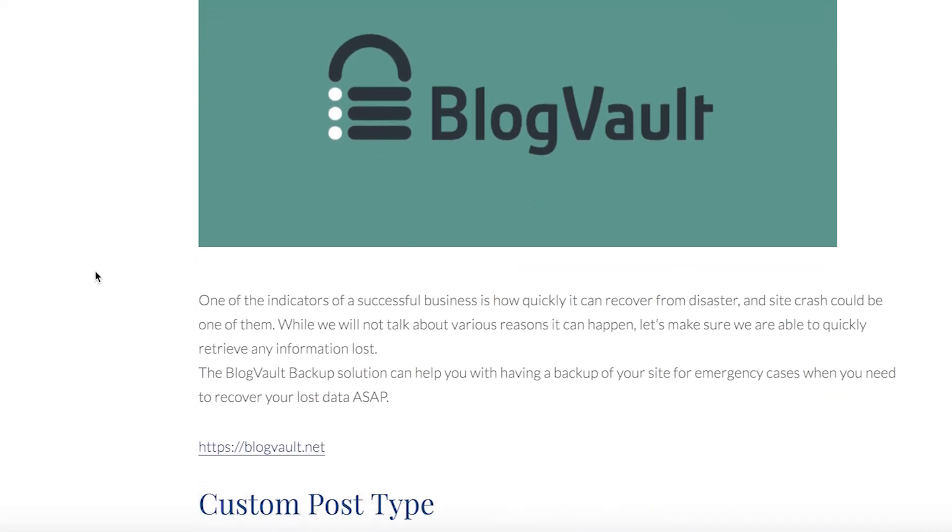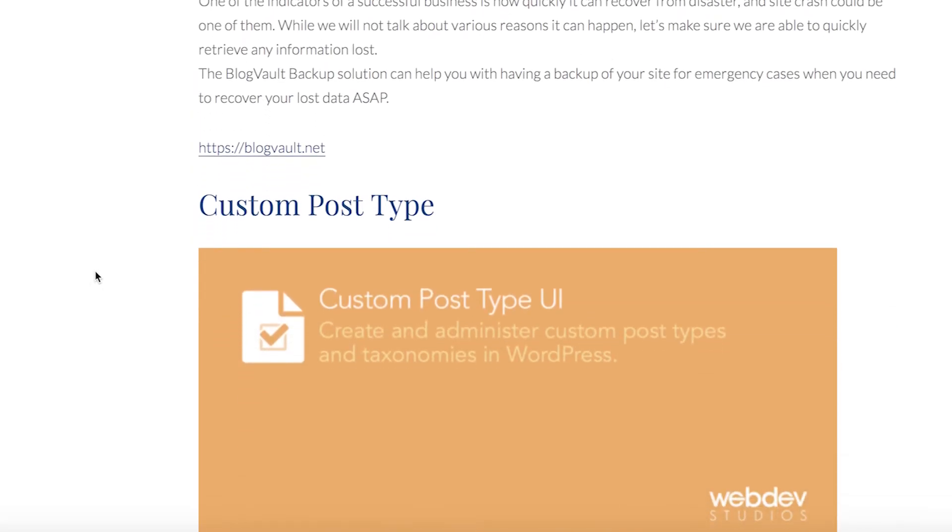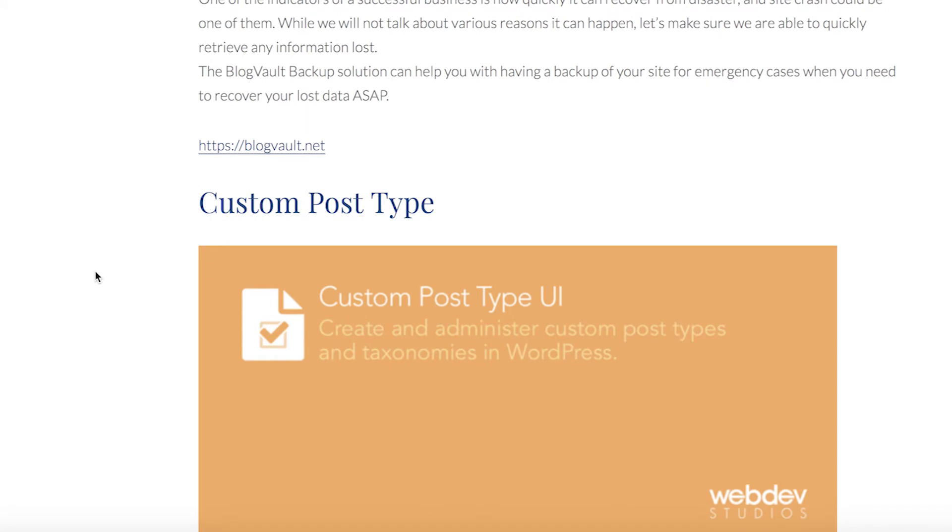The Custom Post Type plugin allows you to create your own set of custom post types, as your business might need more than the WordPress default pages and posts.